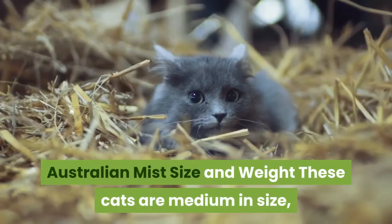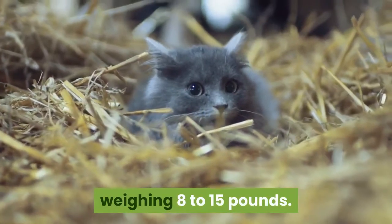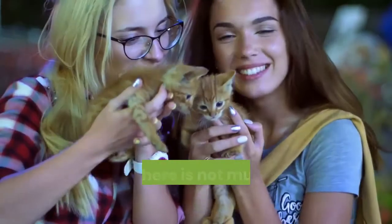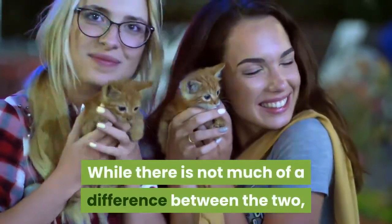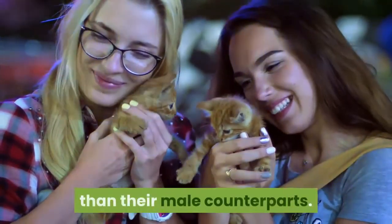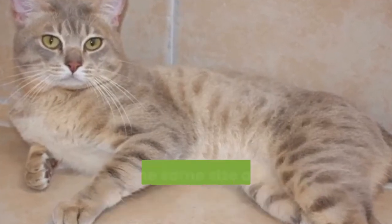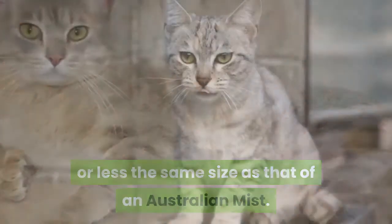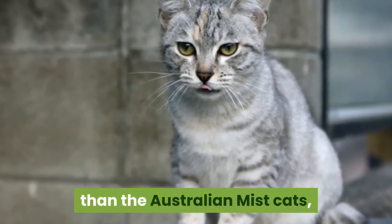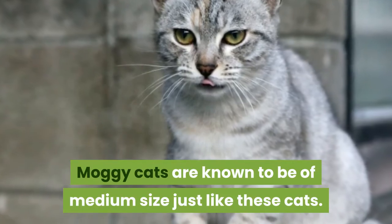Australian Mist Size and Weight. These cats are medium in size, weighing 8 to 15 pounds, and usually stand at a height of about 7 to 9 inches. Female cats are generally known to be slightly smaller than their male counterparts. Burmese, Abyssinian, and Magi cats are more or less the same size as an Australian Mist. While the Burmese and Abyssinian cats are just slightly bigger, Magi cats are known to be of medium size just like these cats.